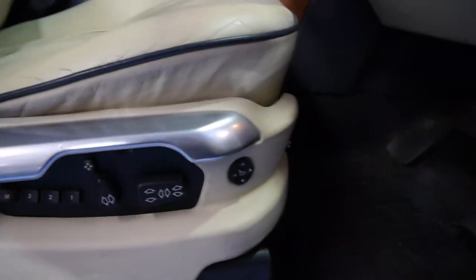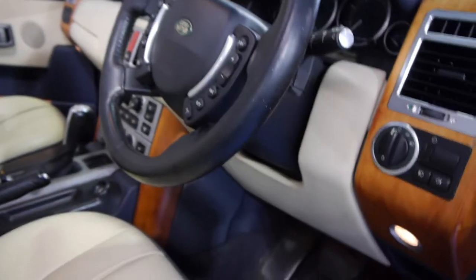So you've got electric seats, memory seats, lumbar support which is electric. You even get a heated steering wheel. I drive a Jag that's got a heated steering wheel — it's absolutely lovely in wintertime.